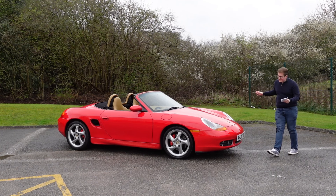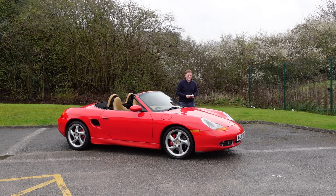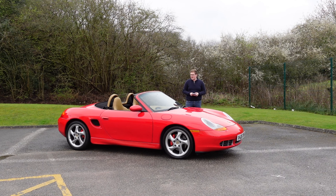Welcome to Manor Park Classics and today we are in the company of a 986 Porsche Boxster. This was the car that really saved Porsche back in the late 1990s and in a way it also revitalized Porsche, showing them the direction they were meant to go in, bringing them straight to where we are now in 2024.